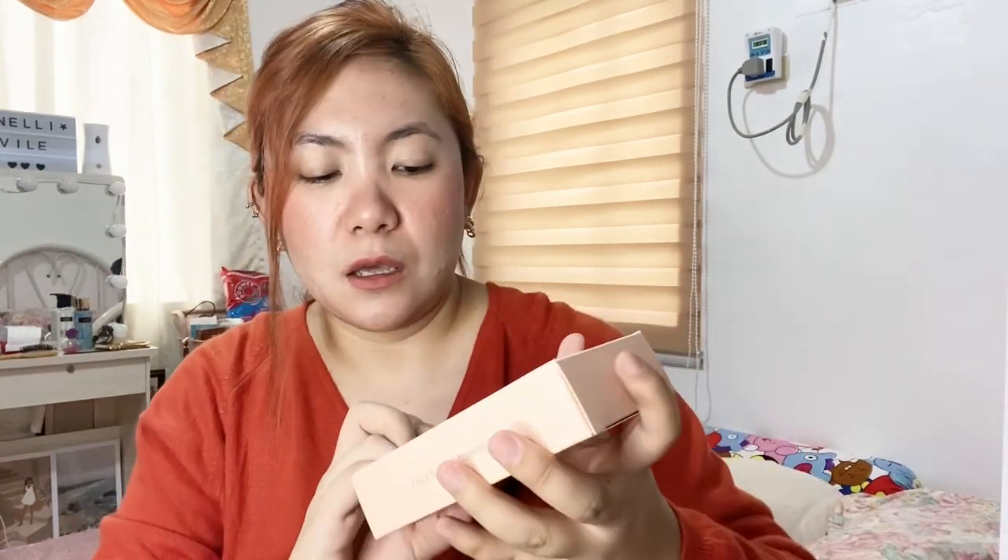Next I have their facial cleansing brush — this is for cleaning your face. After you wash your face you can use it to massage your skin. It's available in black, blue, and pink — I got the pink one. The charger has a pointed tip, and the brush head itself is silicone or rubberized.